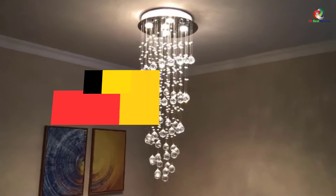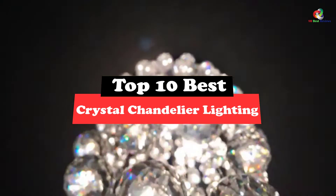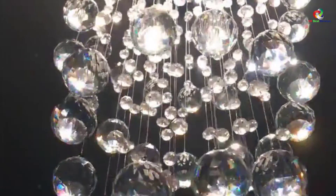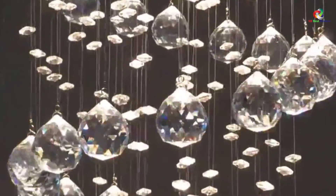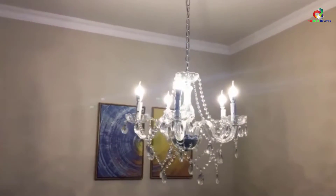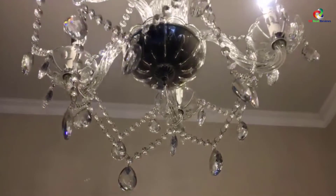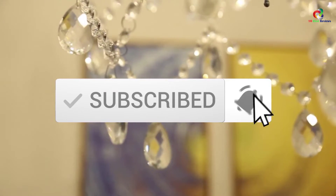Hey guys, in this video we're going to be checking out the top 10 best crystal chandelier lighting. Through extensive research and testing, I've put together a list of options that will meet the needs of different types of buyers. So whether it's price, performance, or its particular use, we've got you covered. For more information on the products, I've included links in the description box down below, which are updated for the best prices. Like the video, comment, and don't forget to subscribe. Now let's get started.